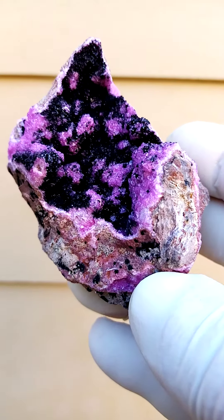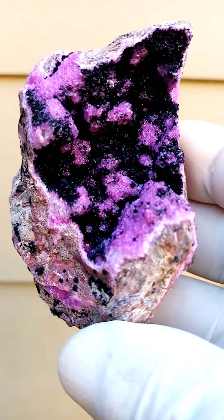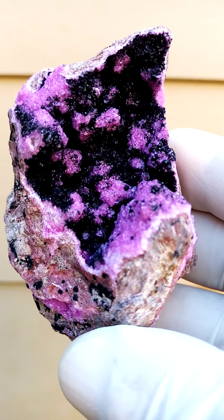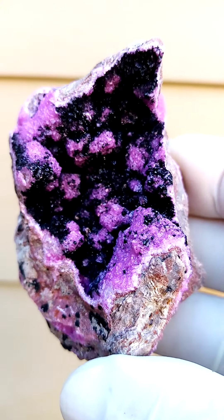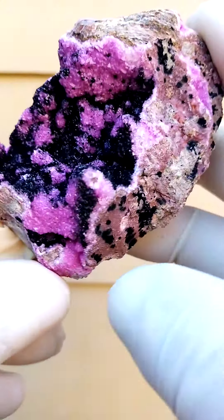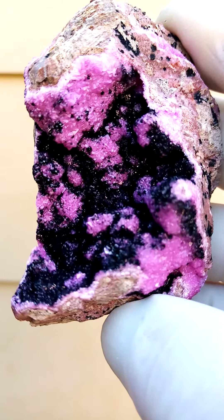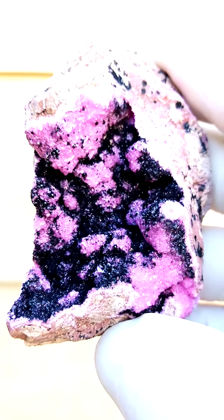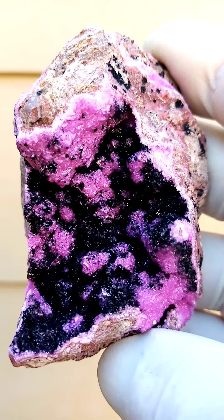Quite lovely from Tenke Fungurumu in the Katanga. Cobalt and calcite dusted with heterogenite. Please look at my description — I'll have a closer look under magnification, but the black coating would be tiny botryoids of heterogenite, which are waxy, in this case waxy black with waxy luster.